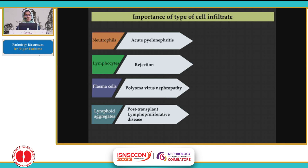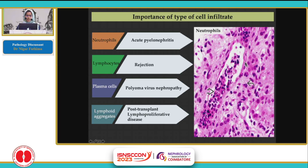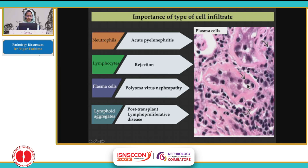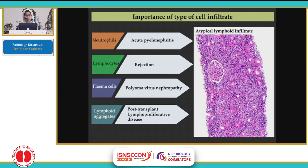The type of cell infiltrate in the interstitial inflammation is important because it can give a clue to the underlying process. When there are neutrophils, it is an indicator for pyelonephritis — you can see a neutrophil cast and neutrophilic tubulitis. The presence of lymphocytes in the interstitium and within the tubular basement membranes indicates a rejection process. Presence of plasma cells — identified by the eccentrically placed nucleus and perinuclear hof — is a clue to polyoma virus nephropathy. Whenever there is an atypical lymphoid infiltrate, it hints at post-transplant lymphoproliferative disease.